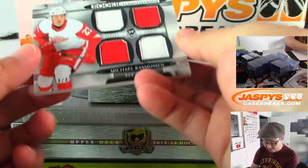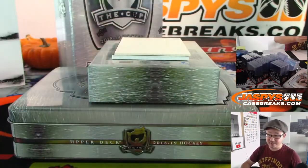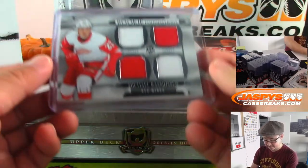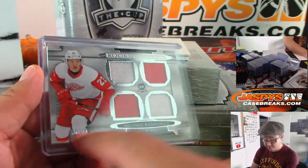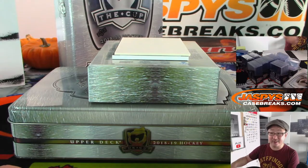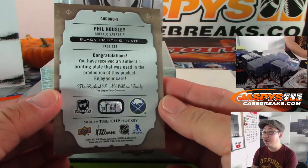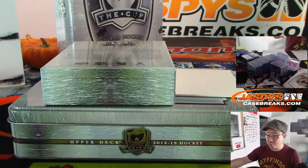Next up is a quad relic — Michael Rasmussen, 14 out of 49, Red Wings. Detroit is a number block team — Detroit 4, Michael Tuckley. And the plate is Phil Housley, 1 of 1 for the Buffalo Sabres. Buffalo! Lucas Snow with the Sabres.